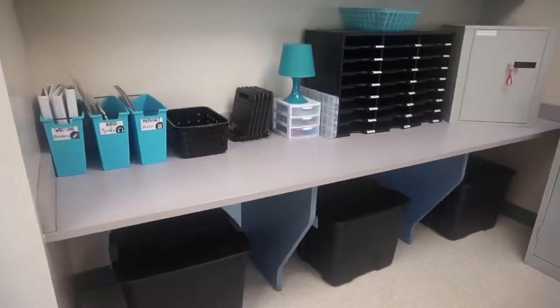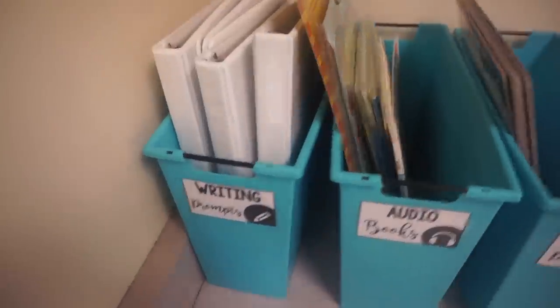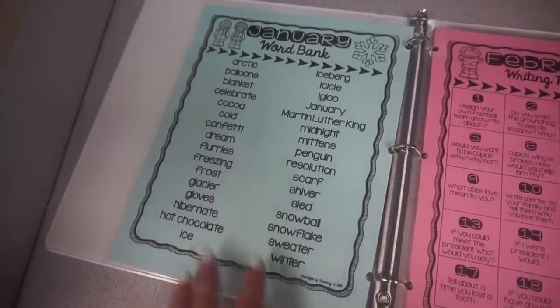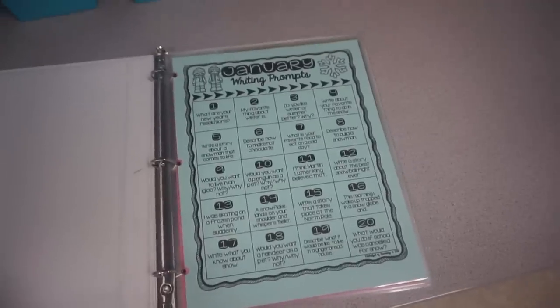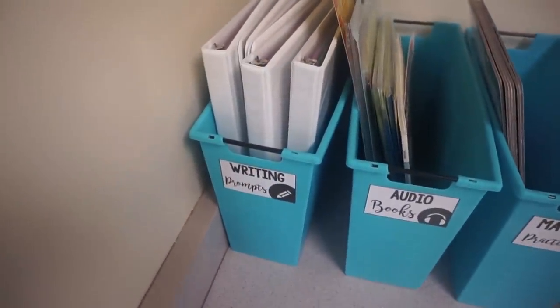Now we're at my back counter. Down below I store materials in these black bins — I think they look really clean and organized. On the counter are these same bins from Big Lots that I use in my library. This one has all of my writing prompts stored in a binder, nice and easy for students to grab during Daily Five. I have just monthly calendars — each month has 20 different prompts students can pick from, and on the back there's a list of 32 words as a word bank. I have this for every month and these are in my TPT store. I have five different binders so five kids can be doing writing for Daily Five at one time.